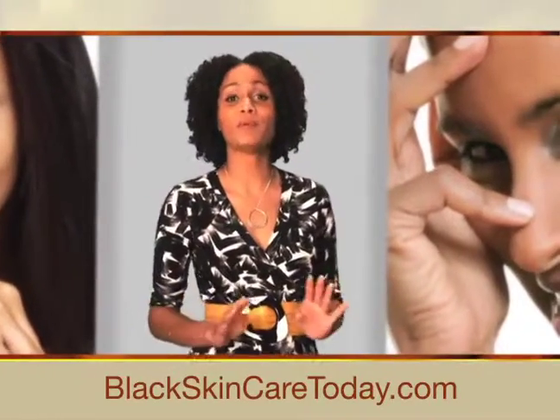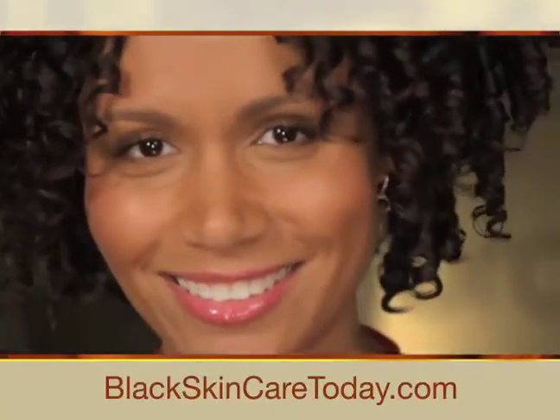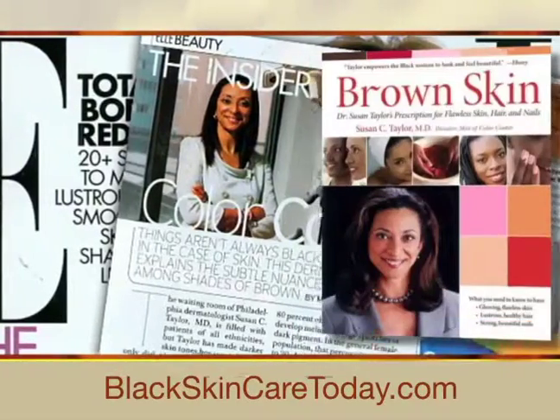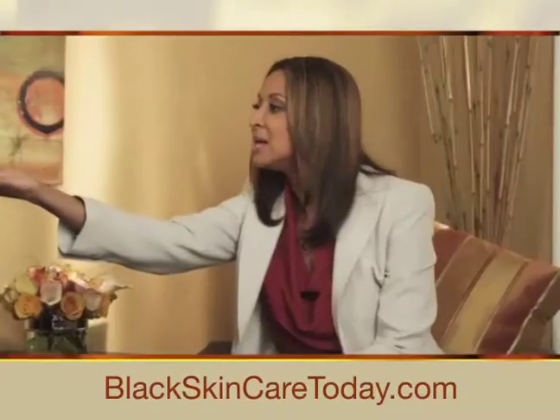If you're like me, you've been waiting for a skincare system designed specifically for your type of skin. Well, your wait is over. RX for Brown Skin has arrived, developed by renowned dermatologist, author, and leading authority on the treatment of skin of color, Dr. Susan Taylor.